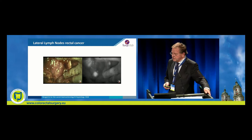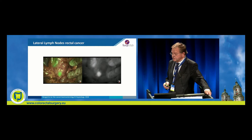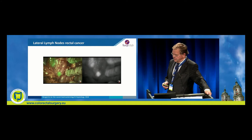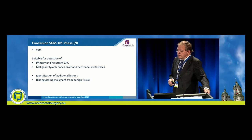Lateral lymph nodes remain a very important clinical problem — whether to resect or not when suspicious on MRI. But with intravenous SGM-101, you can clearly see positive nodes in the lateral space that need to be resected. Usually they are already indicated preoperatively on MRI, but when they're still positive you can resect them either open or laparoscopically.